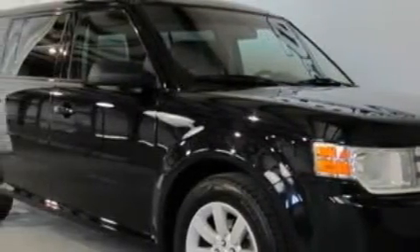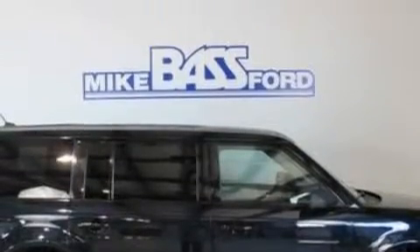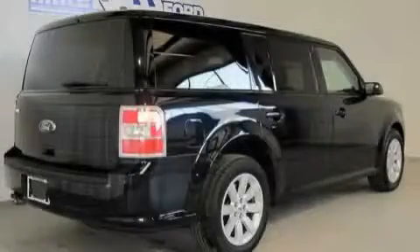This Ford has a long list of incredible features including cruise control, an auto-dimming rearview mirror, a six-speaker audio system, a CD player, a low-tire pressure indicator, a traction control system, and this vehicle has just over 44,000 miles.